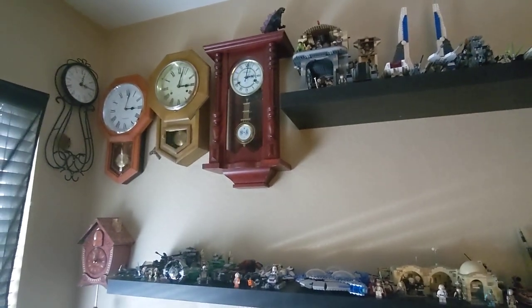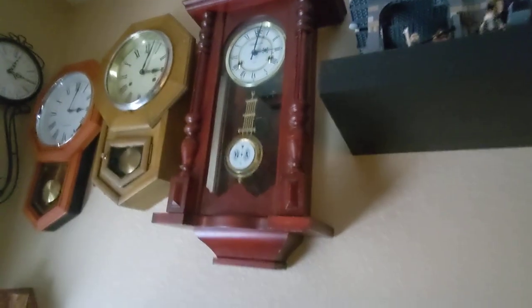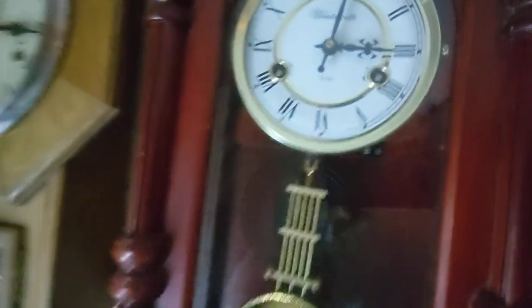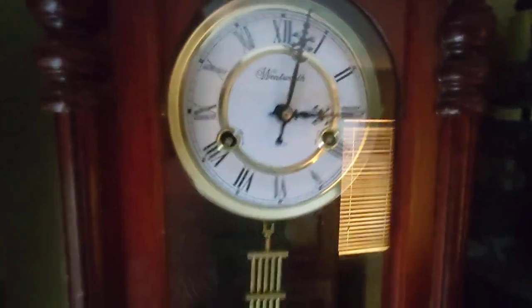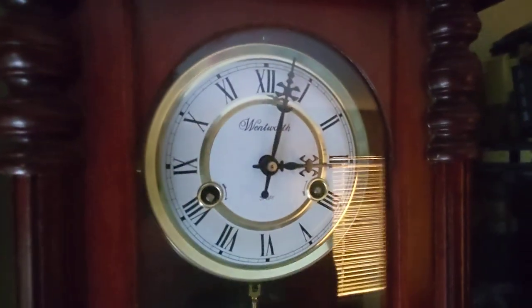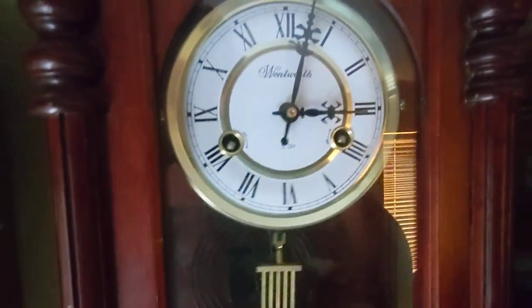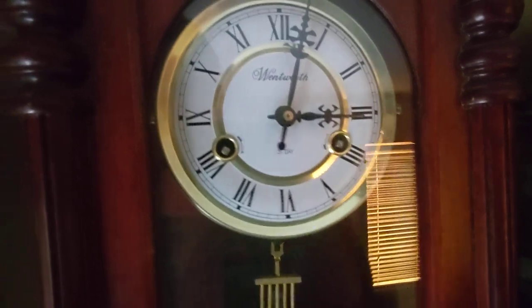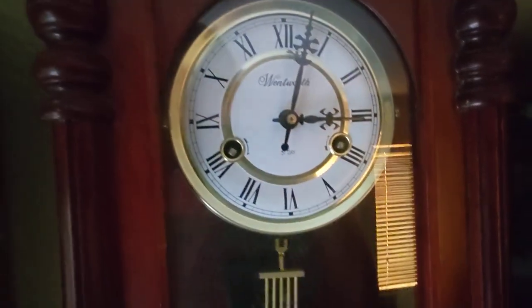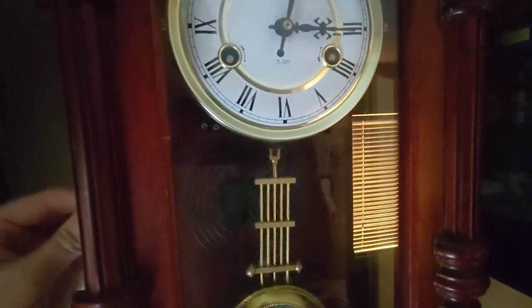I wonder which one it is. Well the answer is this one — the Wentworth's 31-day wall clock. And what are we gonna do with it exactly? We are going to be winding this clock today, as it actually needs winding, and I haven't wound it since I got back from Thanksgiving break. So let's go ahead and do that.